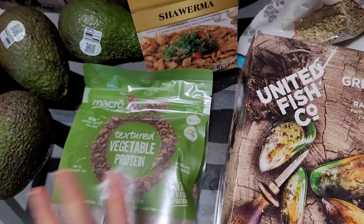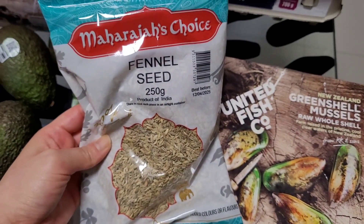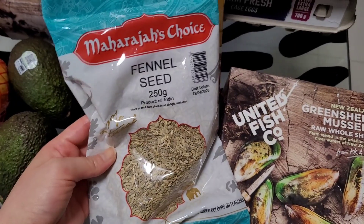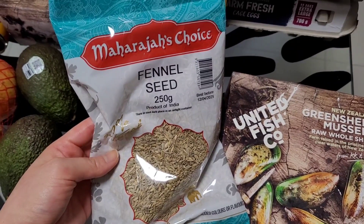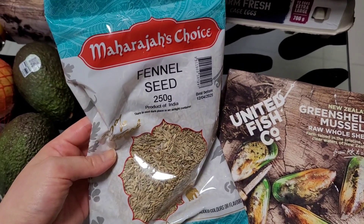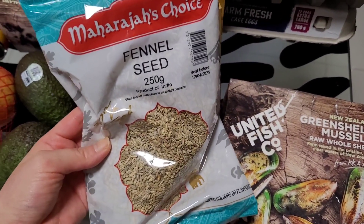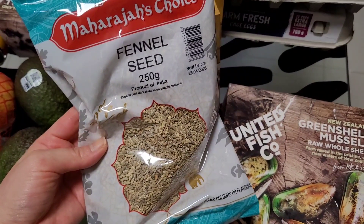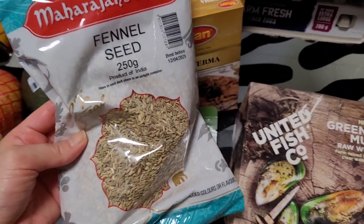I also got some fennel seeds — 250 grams for two dollars fifty! I saw the little jars were maybe 30 grams for two dollars ninety. I figured there'd be a bigger bag in the international aisle, went in and found 250 grams for two fifty. That's ten times more for less money, so have a look in your international aisle.